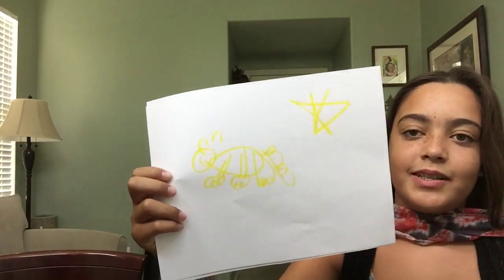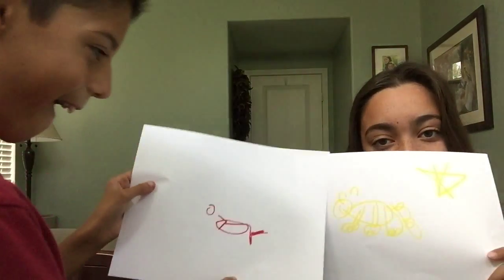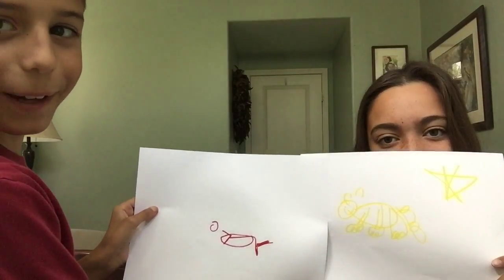So I clearly did a horrible job. I honestly don't even know what he drew. Let's compare. Which one do you guys think is better? Comment down below who did better.